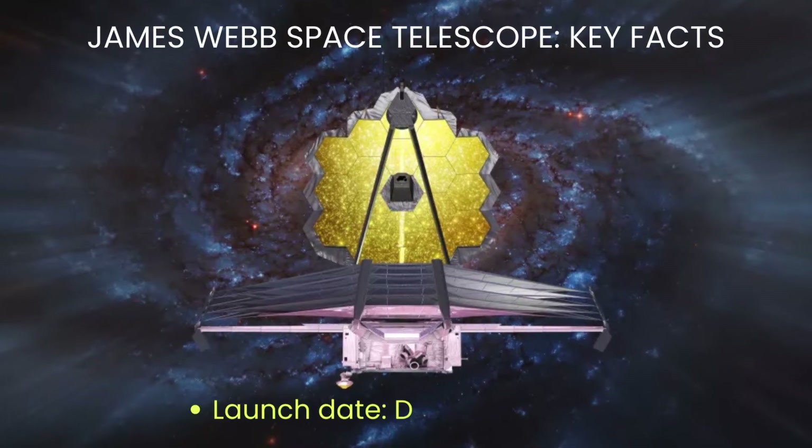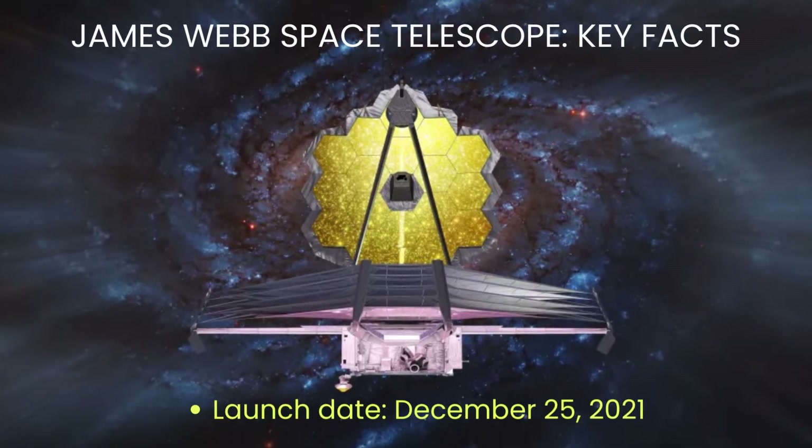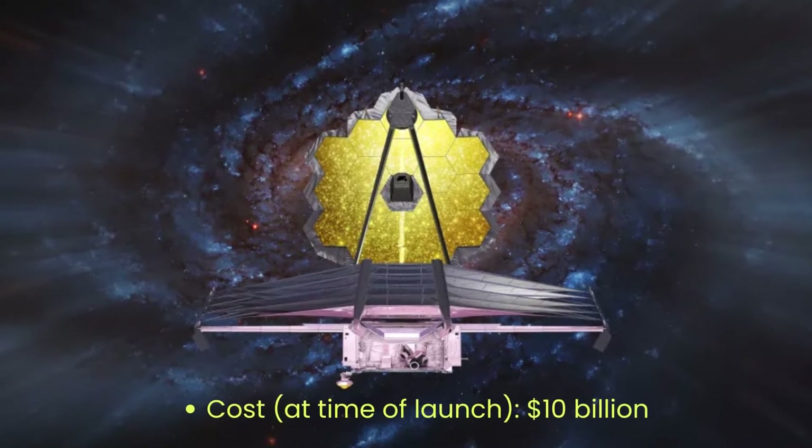James Webb Space Telescope — Key Facts. Launch date: December 25, 2021. Cost: $10 billion.